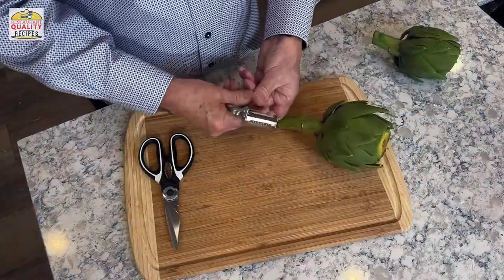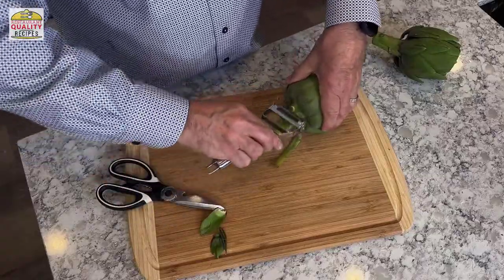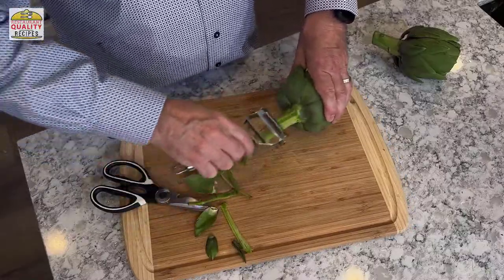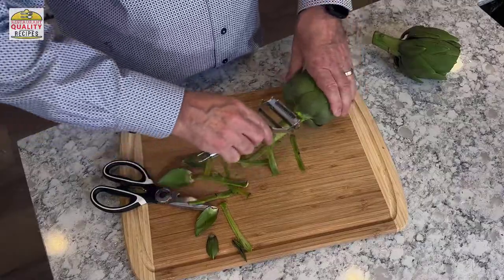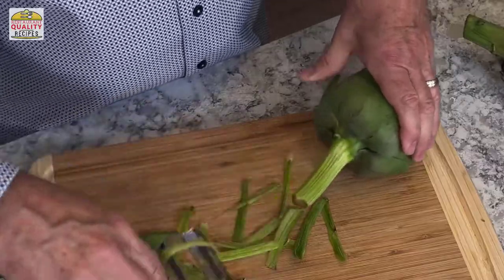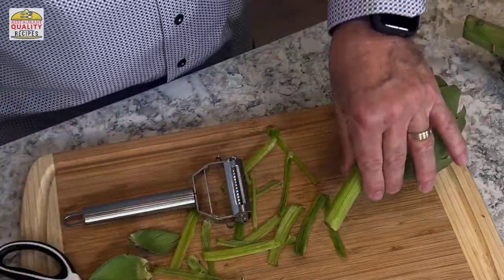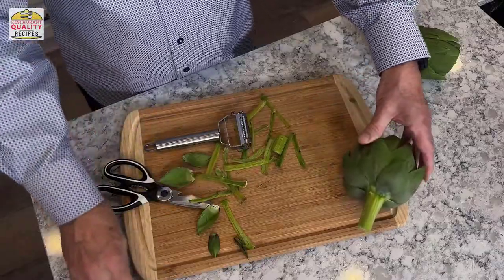The next thing I like to do is clean up the stem. I pull off any loose leaves and then I want to take away the fibrous area on the stem. Sometimes these stems can be incredibly tender and delicious, but sometimes they're so fibrous you can't eat them. So I peel them and hope they're going to be edible — peel it down like that, cut off the end, and the stem is done.